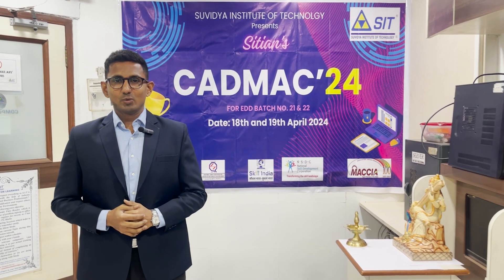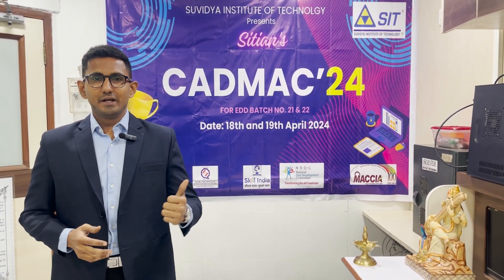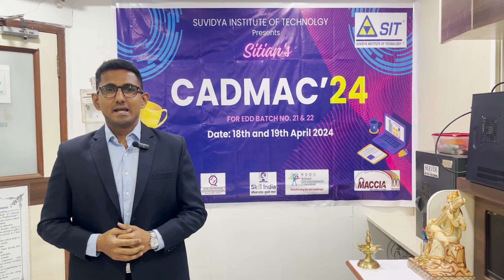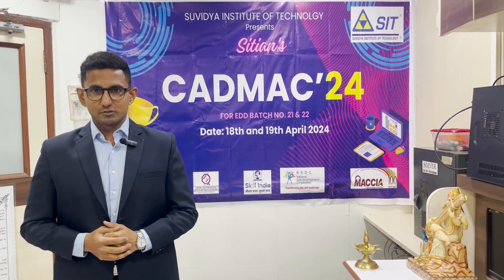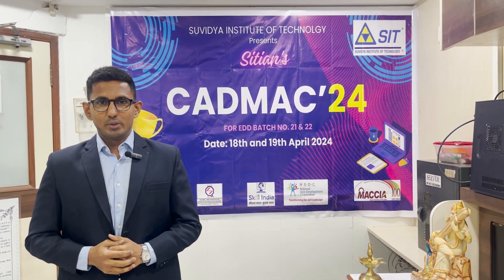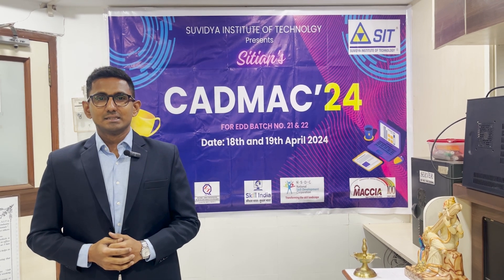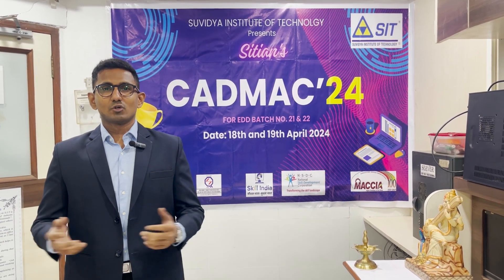Welcome to CADMAC24. Get ready to witness the ultimate test of speed and skill. CADMAC24 is here and it's exclusively for the Engineering Design and Drafting batch of Suvidhya Institute of Technology. Today we are here to witness the extraordinary talent of our EDD batch as they take on the challenge of speed drafting on AutoCAD software.